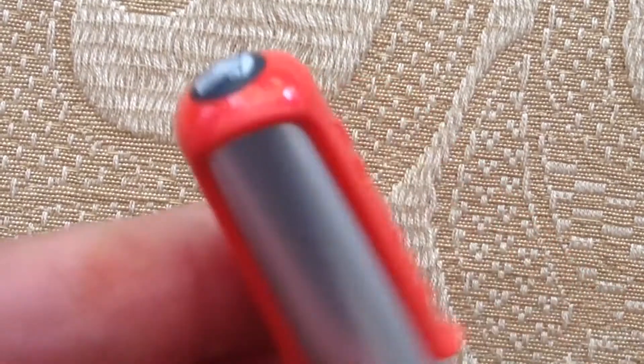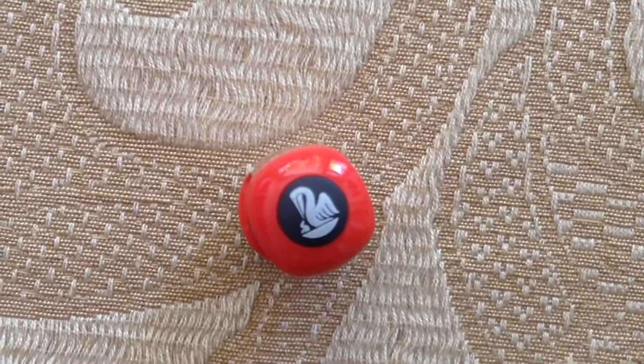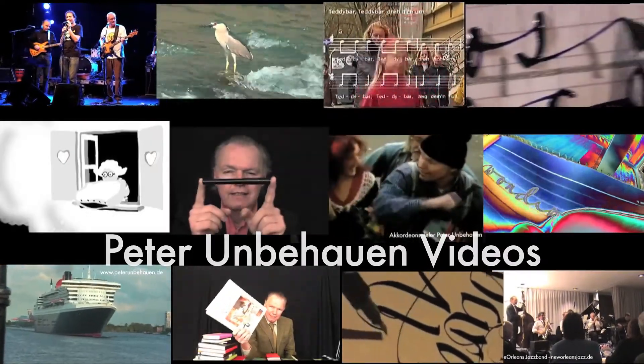Here we find them. Here we find the Pelican logo. Good morning.